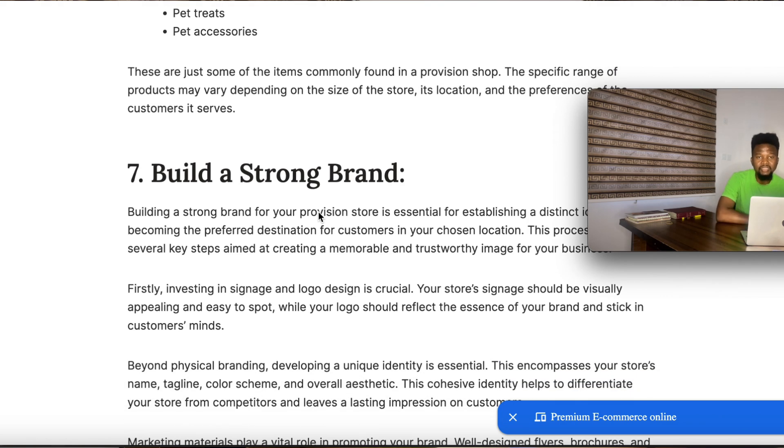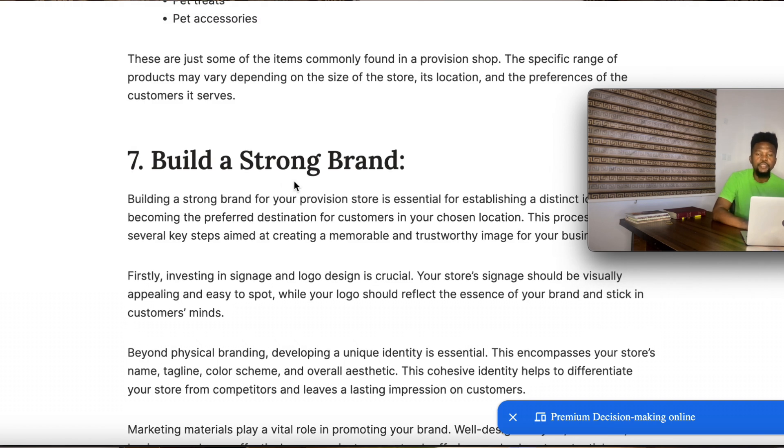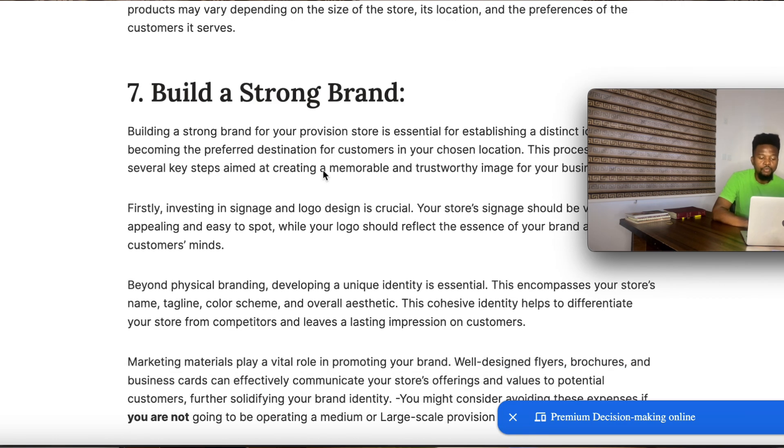Number seven, which is the last step in starting a provision store business, is building a strong brand. If you can follow the six steps mentioned so far carefully, you already have about 70% of the success mark in building a strong brand. You'll have good stock, good variety, an appealing store, and seasonal trend items available — all of which are signs of a good brand. If you follow those steps, you're already more than halfway to having a strong brand in the provision store business.